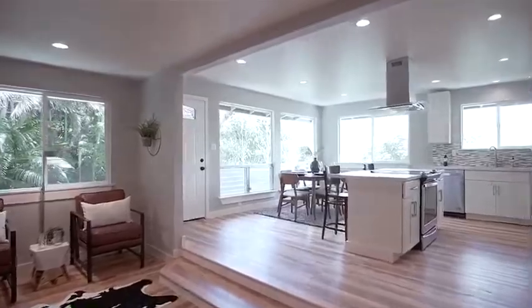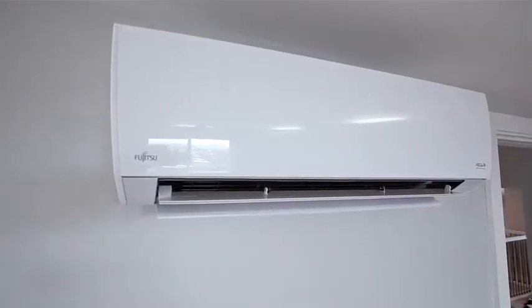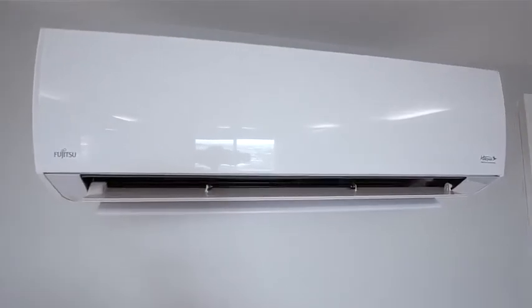Double wall construction, new windows, split-level ACs upstairs, and ceiling fans help keep this home feeling breezy and cool all year round.